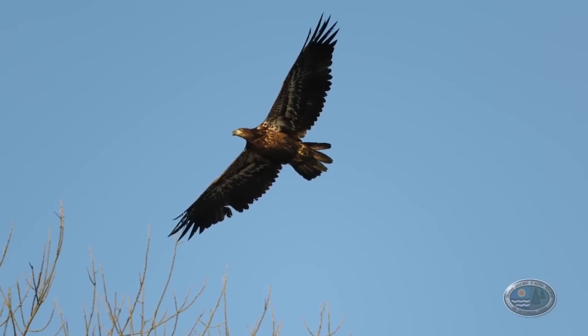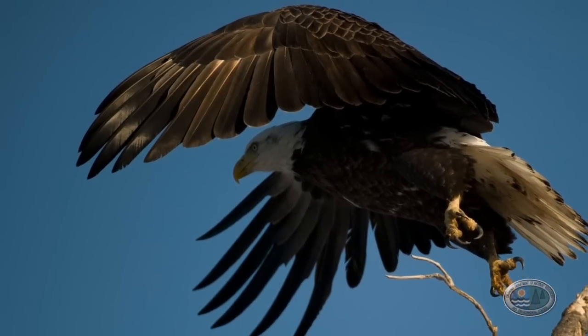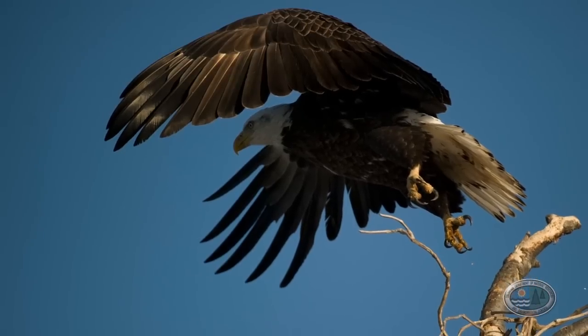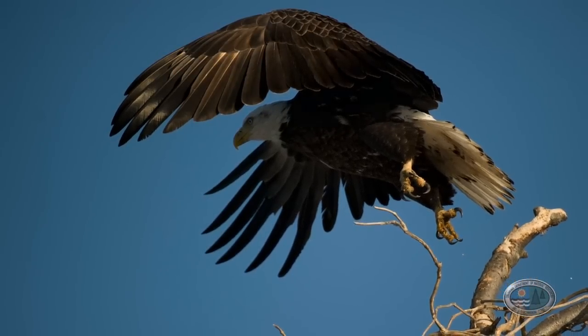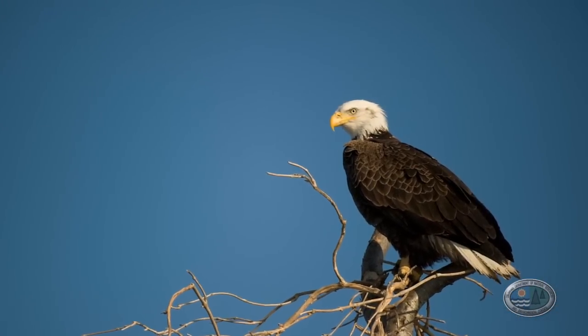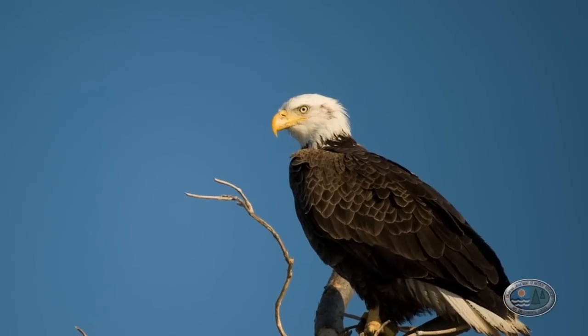With DDT banned, the birds are now able to produce viable eggs that won't break when they incubate them. Pairs obtain a territory, defend that territory, and build one or more nests within it. They'll switch off every so often if they decide to build an alternate nest, and those nests can be reused for 15 to 20 years if that pair lasts that long.